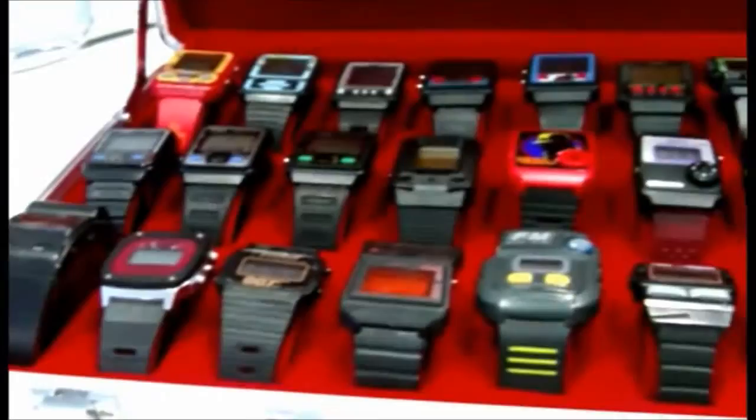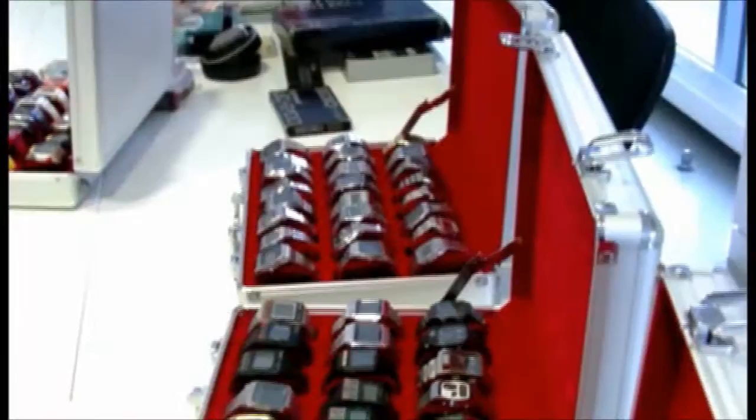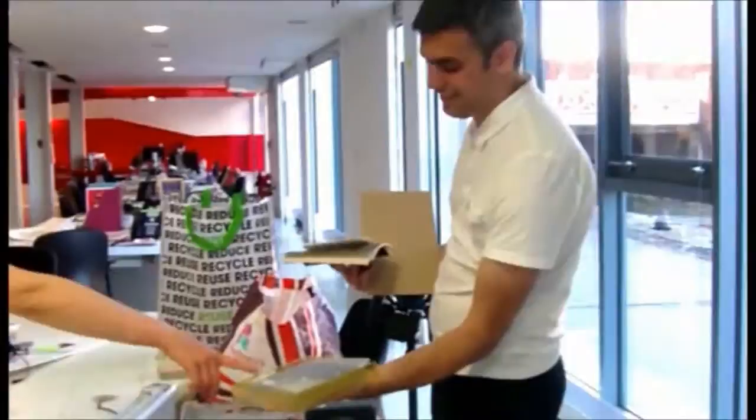I probably first started when I was about 21 — Fossil made a reissue of an LED watch, going back to watches of the early 70s, and I found that really fascinating. That was my only watch at the time, and then maybe about five years ago I was on eBay and came across, just by chance, a digital computer watch that I happened to remember from when I was about eight years old.